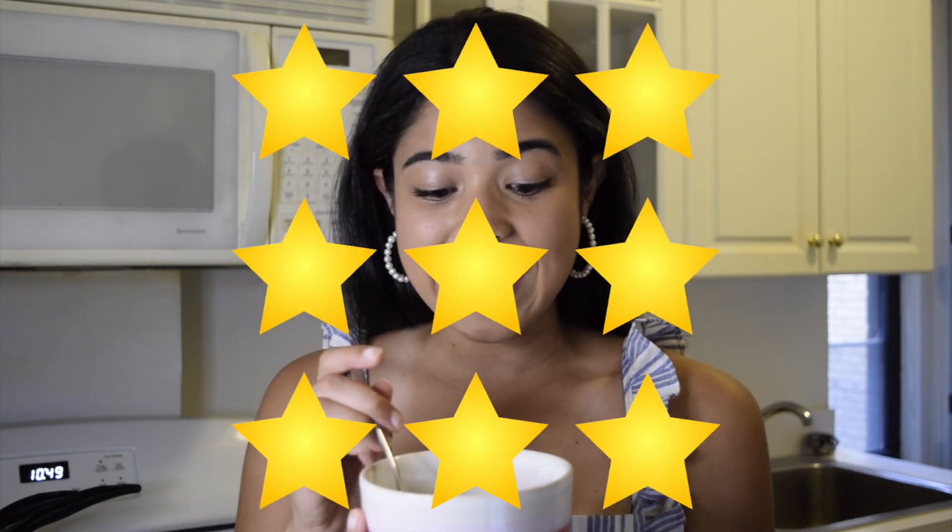Now that I've had about 10 bites of this, I think I'm ready to rate it. Perfect combination of sweet and salty, it's chocolatey — and who doesn't want that in the mornings? I'm going to rate this a nine, for three reasons: it's tasty, it's easy to make, and it's healthy.